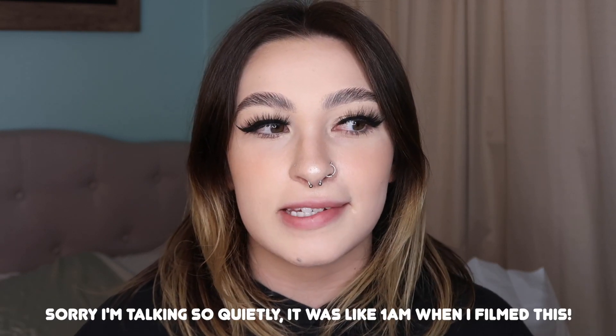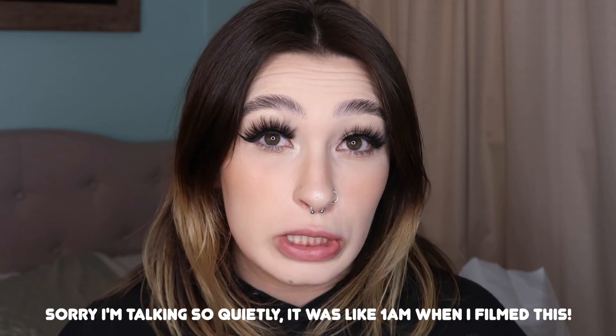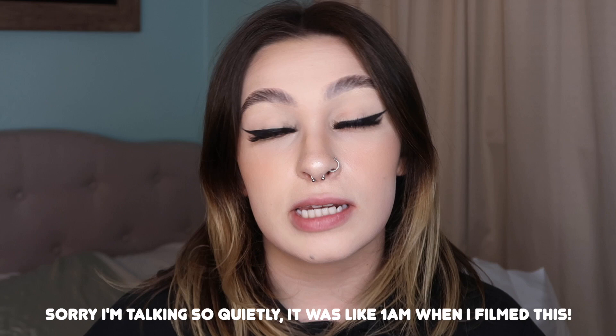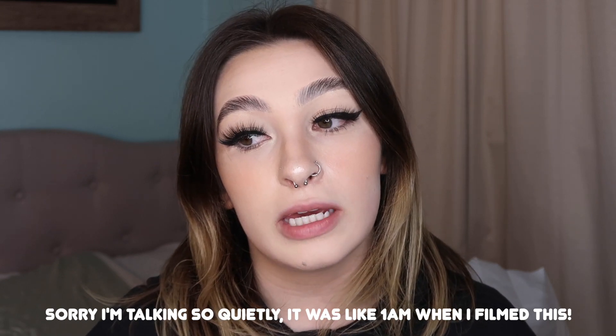Hi guys, welcome back to my channel or welcome if you're new. My name is Kearse and today we're going to be doing a Shein nail haul. I filmed this haul I want to say like a month and a half, two months ago. It's just essentially a bunch of nail products that I bought for my upcoming nail endeavors.